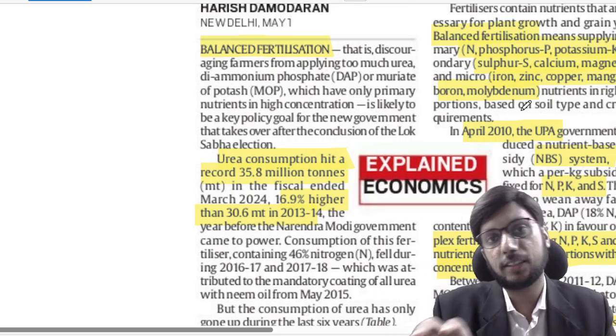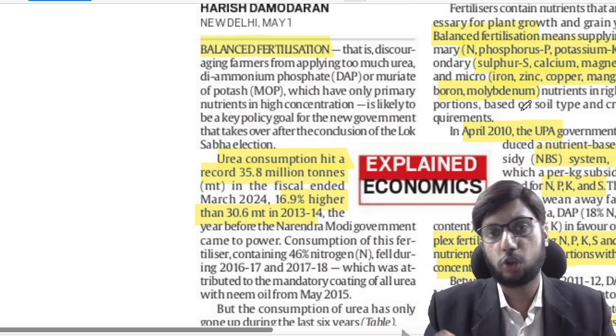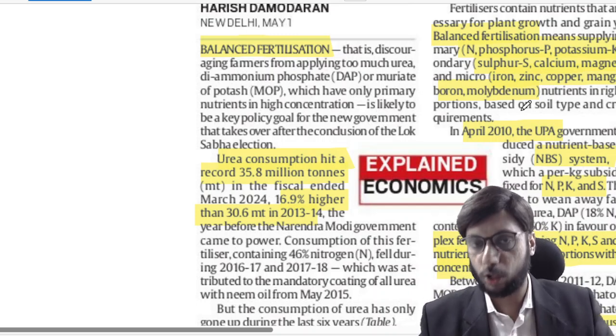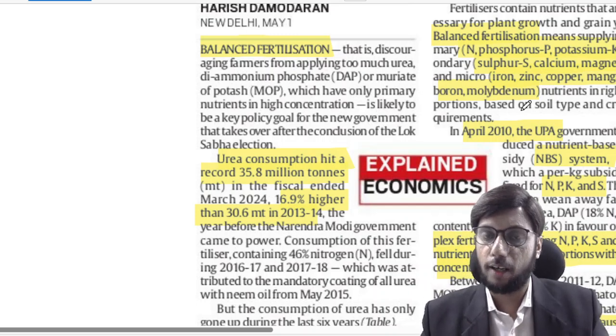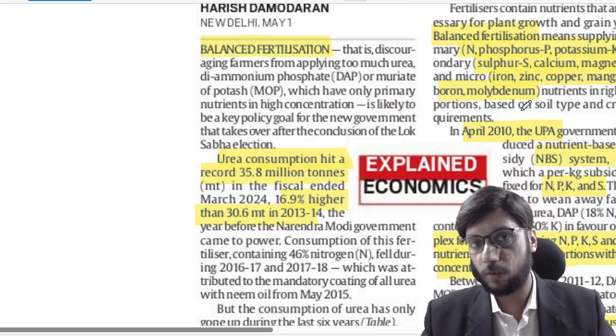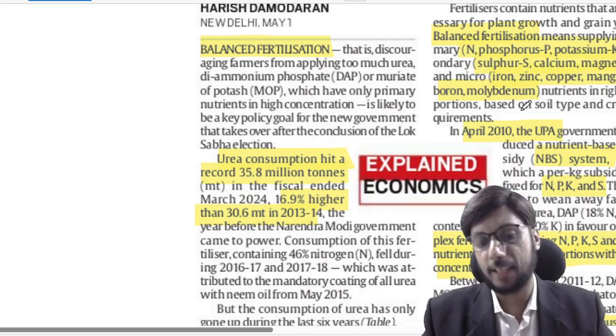Because most of these chemical fertilizers are water-soluble, when water dissolves them, they leach into groundwater and river bodies, making the entire environment very unhealthy — not only for animals but also for human beings.